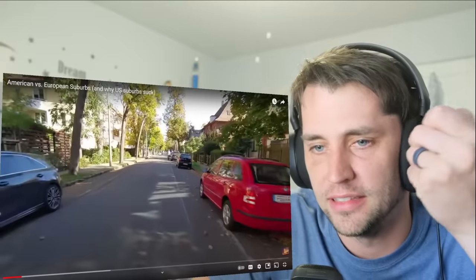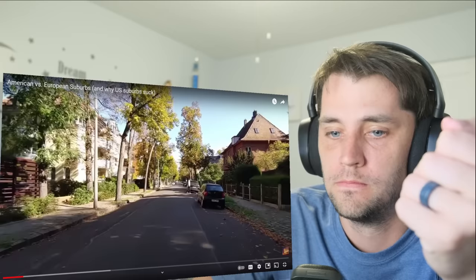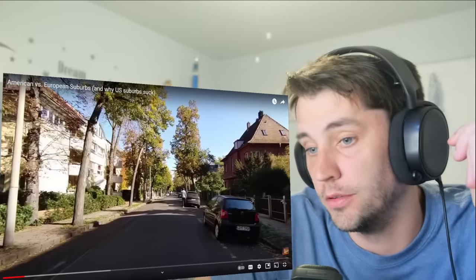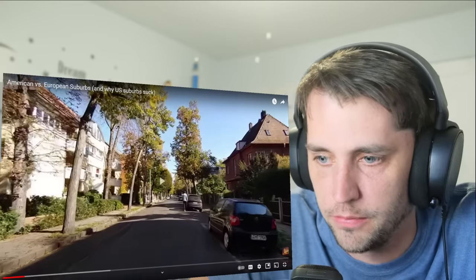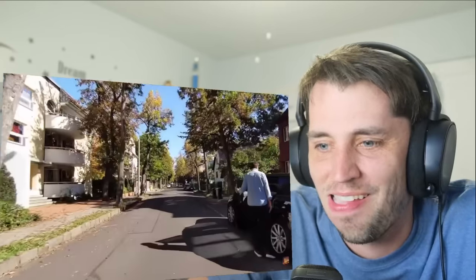This European street looks almost like a city — it's beautiful. Fall in Germany is gorgeous. It's cool how there are trees almost on the sidewalk. There's stuff around, the streetscape is very diverse and mentally engaging. In comparison, the American suburb looks like a desolate urban wasteland.